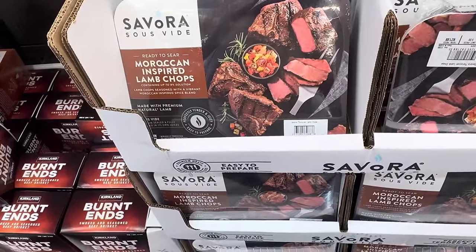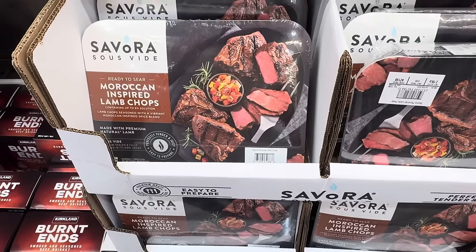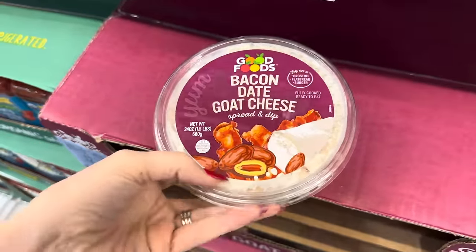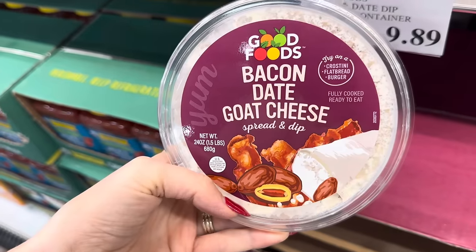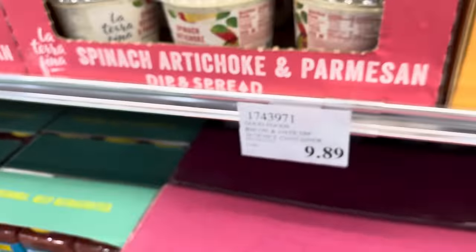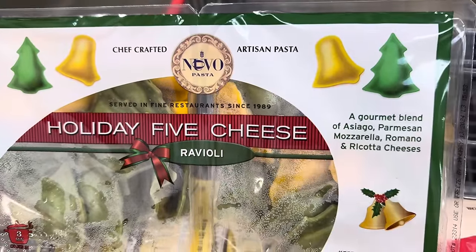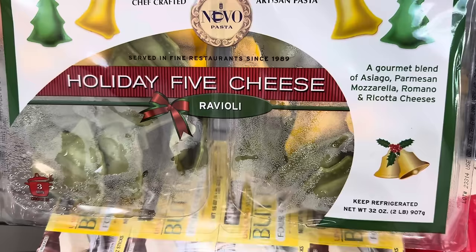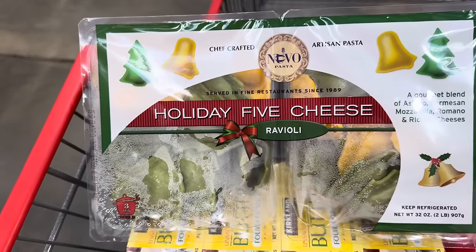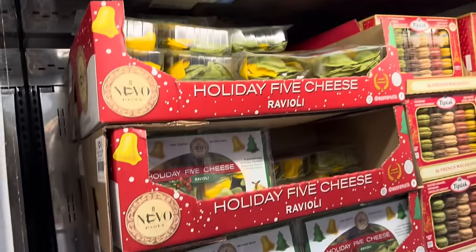Moroccan inspired lamb chops — seasoned with a vibrant Moroccan inspired spice blend, made with premium natural lamb, perfectly tender and juicy. Easy to prepare. $9.99. Want an interesting dip for a party? Bacon date goat cheese spread and dip — try it on a crostini, a flatbread, or a burger. Fully cooked and ready to eat. $9.89 for the 24 ounce container. How about the holiday fried cheese ravioli? A gourmet blend of asiago, parmesan, mozzarella, romano, and ricotta cheeses. They're in the shape of bells and Christmas trees — extra fun. $9.99 for two 16 ounce containers.